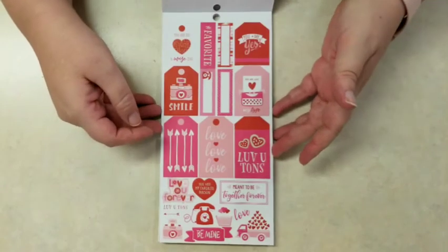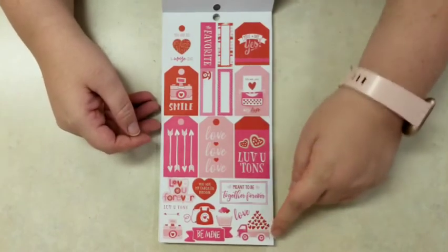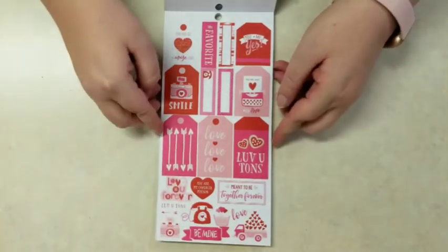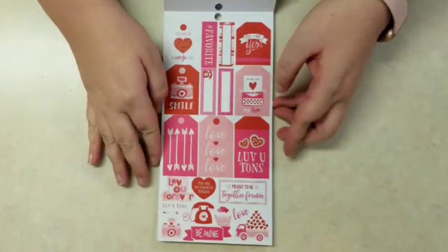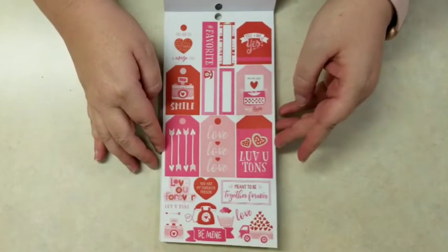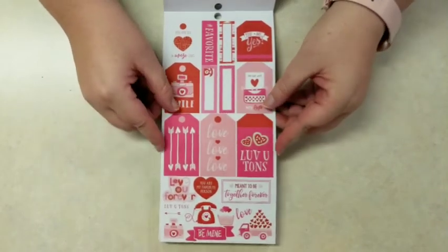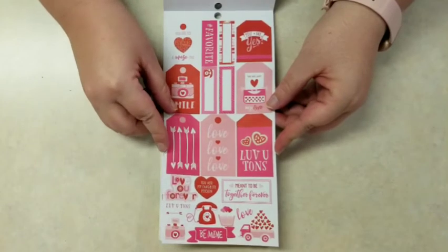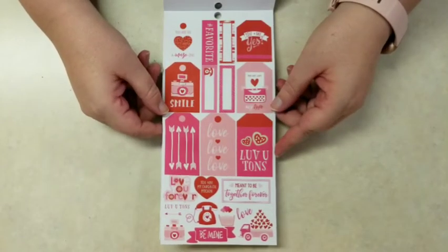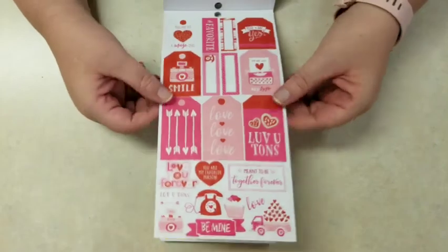You get two sheets of Valentine's Day. Then you get a bunch of tags and more really cute stickers — that truck full of hearts, rotary phones, a cute camera. It's a lot of fun. And then some Valentine puns, like 'you are just my type' with the typewriter, and 'you are so amazing' with a little maze.